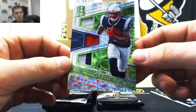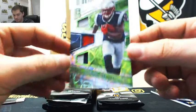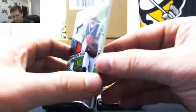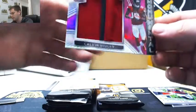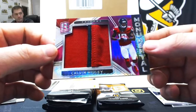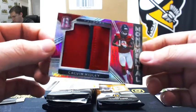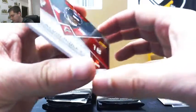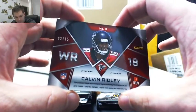Sonny Michel, triple building blocks, 16 of 25 — let's go to Michael. Calvin Ridley, nice piece of the patch there. That's 2 of 15, going to Stew.